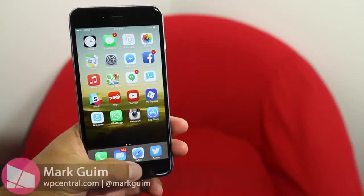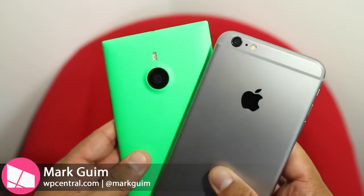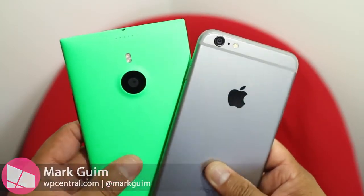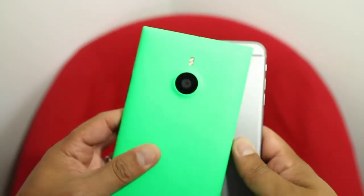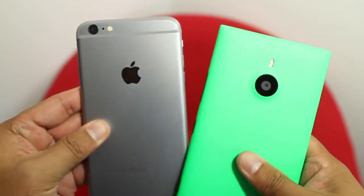If you haven't heard by now, the iPhone 6 Plus came out today along with the iPhone 6. Windows Phone fans are probably wondering how Apple's new phablet compares with Nokia's phablet, the Lumia 1520. In this video, we'll show you a size comparison.